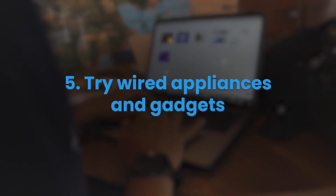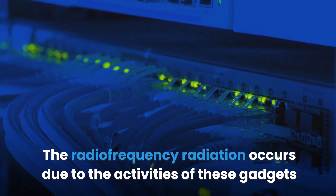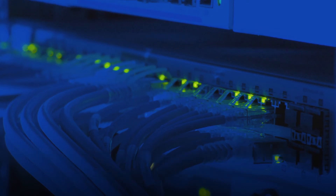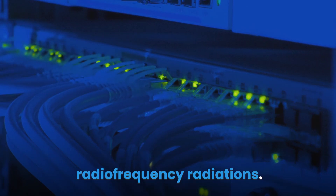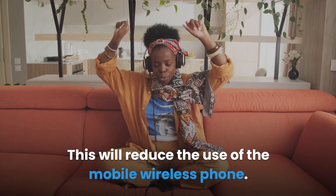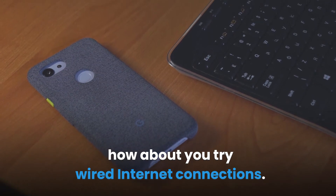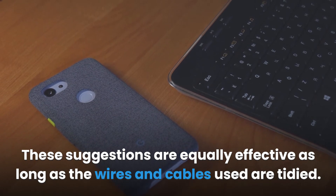Five: Try wired appliances and gadgets. This is another way to protect yourself against EMFs, especially radio frequency radiation. Radio frequency radiation occurs because gadgets communicate with each other through wireless means. Using wired communication systems reduces the emission of radio frequency radiations. It is advisable to have a wired phone at home and in the office, and to use wired internet connections rather than wireless modems or Wi-Fi routers.